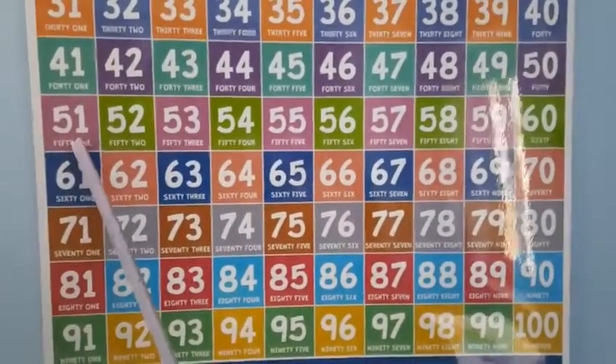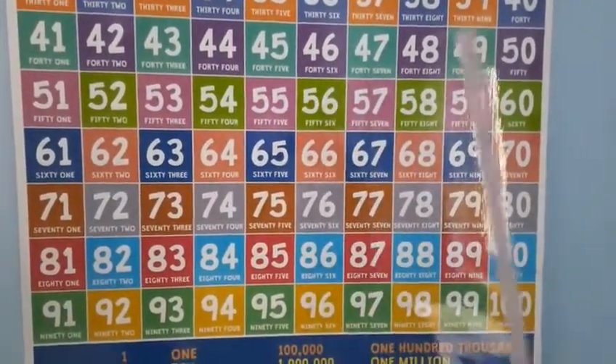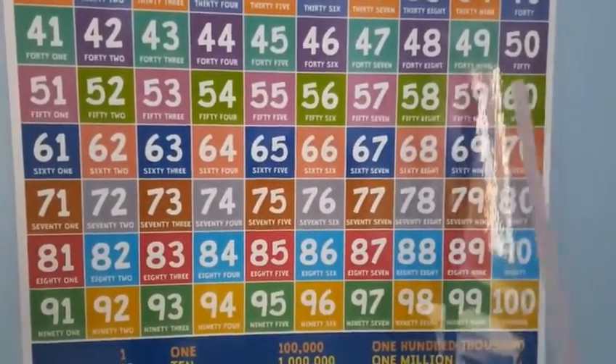After 50 comes 51, 52, 53, 54, 55, 56, 57, 58, 59.